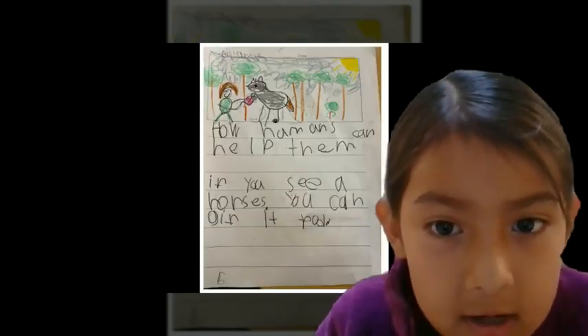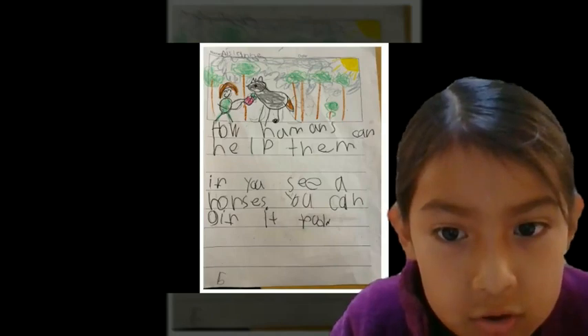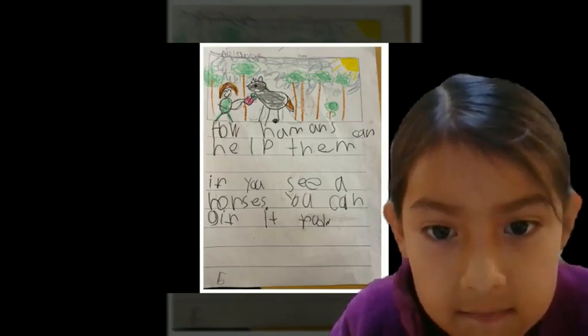How humans can help them. If you see a horse, you can give them food.